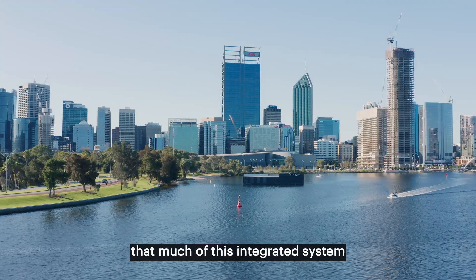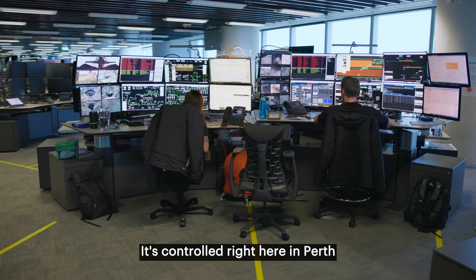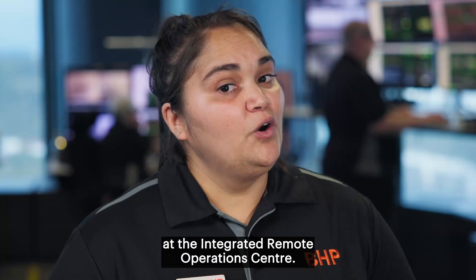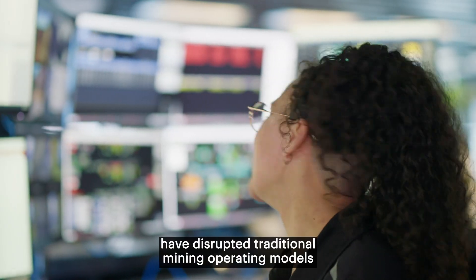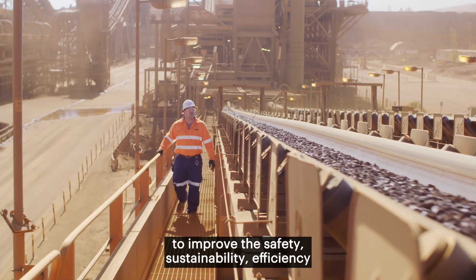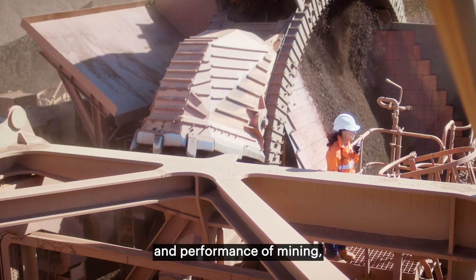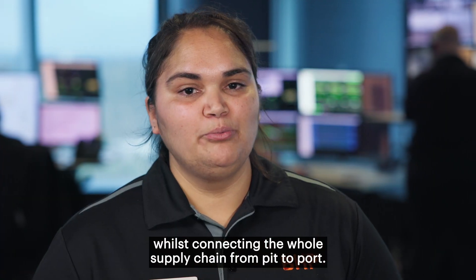It may surprise you to learn that much of this integrated system isn't controlled in the Pilbara — it's controlled right here in Perth at the Integrated Remote Operations Centre, or as we call it, IROC. Integrated remote operations have disrupted traditional mining operating models, with automation unlocking opportunities to improve the safety, sustainability, efficiency and performance of mining whilst connecting the whole supply chain from pit to port.